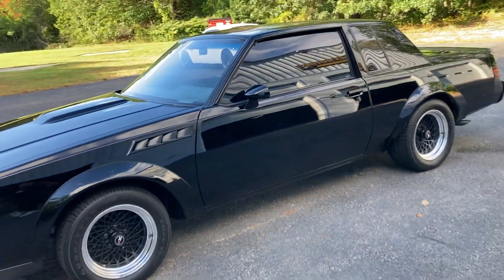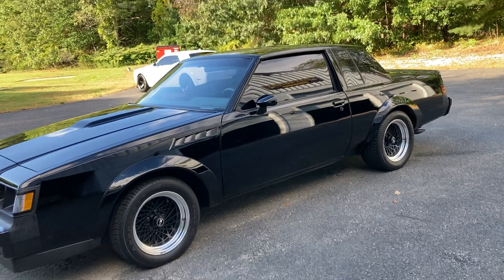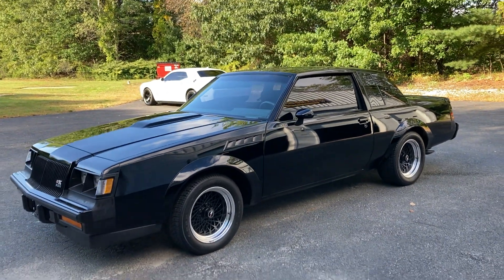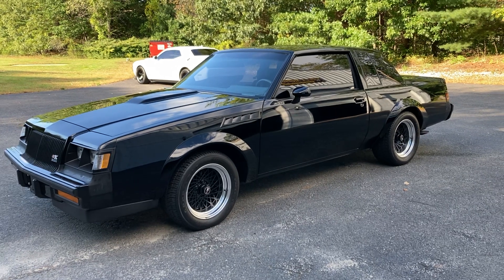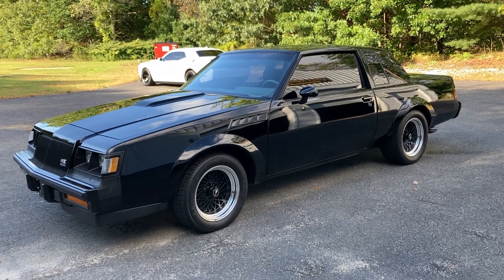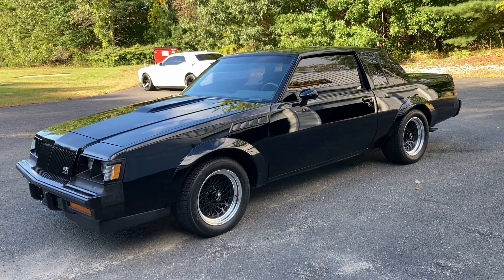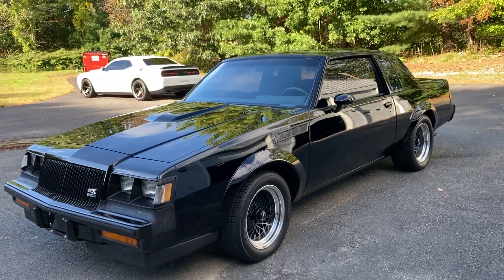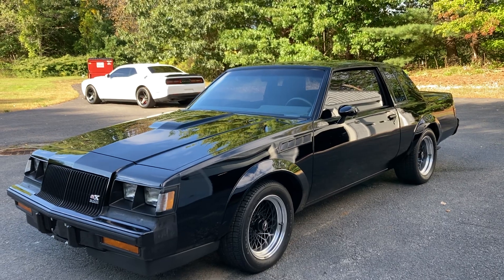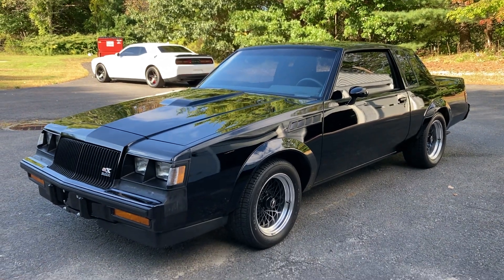Great car. Great GNX. Battery was changed and the oil was changed — replacement battery with an AC Delco. I think that should do it. I just wanted to wrap this up quick. If you guys have any questions, feel free to reach out. Take care.